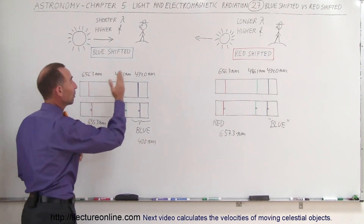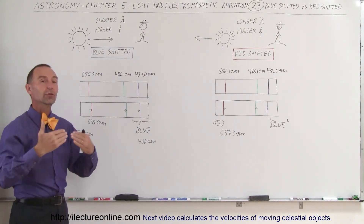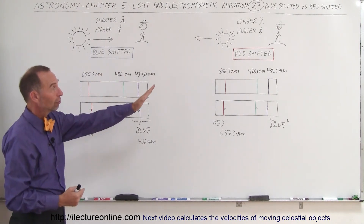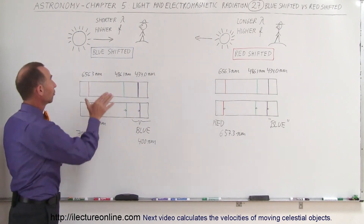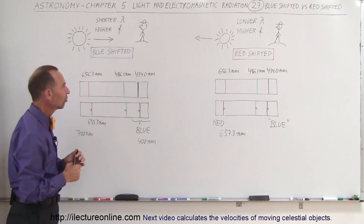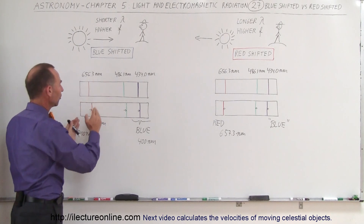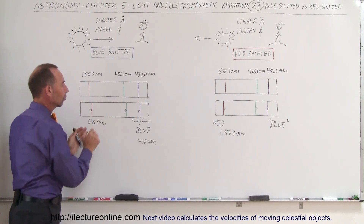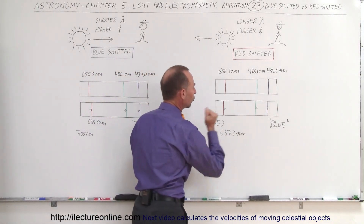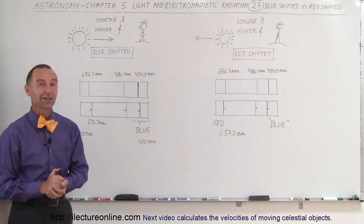Hopefully, you now know the difference between blue shifted and red shifted. Blue shifted means it's moving towards us; red shifted means moving away from us. Blue shifted means shorter wavelengths; red shifted means longer wavelengths. So from the known numbers that we have from the emission spectra when the object is not moving, we know that it's shifted. Blue shifted means shorter wavelengths, to the color of blue. Red shifted means longer wavelengths, to the color of red. And now you know the difference between blue shifted and red shifted.